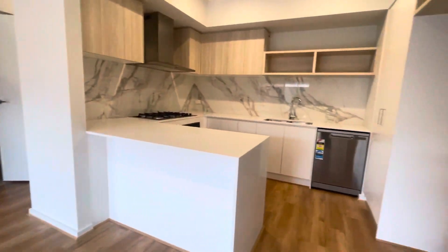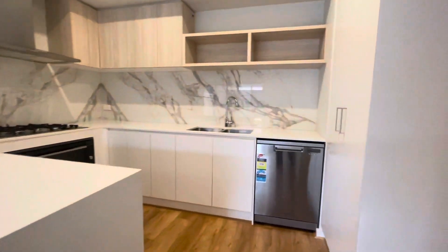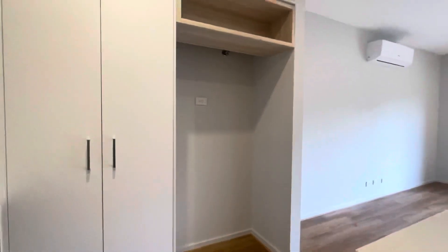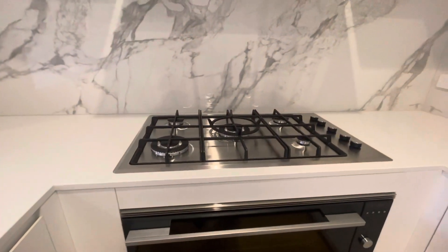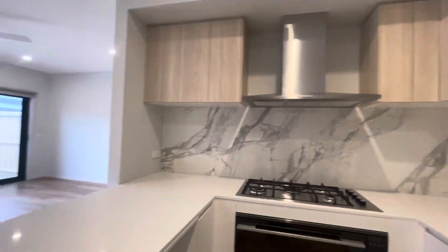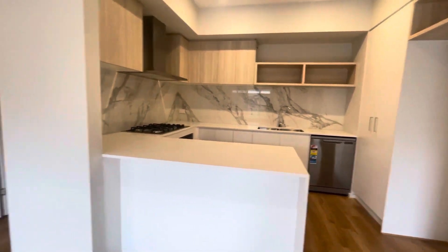Coming into the kitchen — really nice light which fills the property with so much natural light. There's a dishwasher, more cupboard space, a slot for the fridge and also one down here for the microwave. Gas appliances. Honestly a stunning kitchen — I am obsessed. Heaps of storage as well, which is really great.